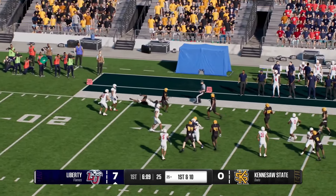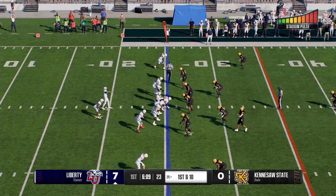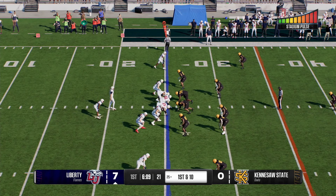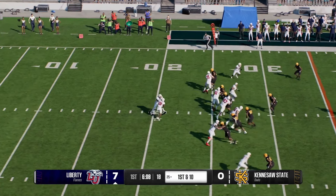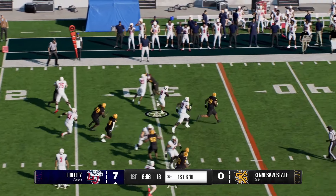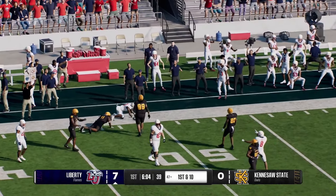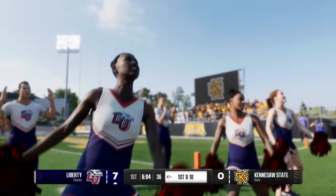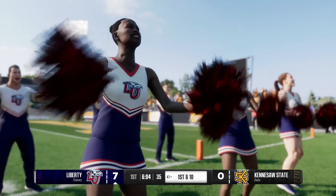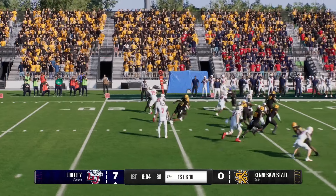Looking for a block — he'll get it to about the 25 before they stop the return. Liberty takes over and the Flames' offense ready to go to work. Three and out last time — they'd like to be more productive. In the last drive, nothing really clicked, no rhythm, got off the field really quickly. They need to put something together here. Bad execution on that last drive, so they've got to take a collective breath and start playing like a unit on this drive.